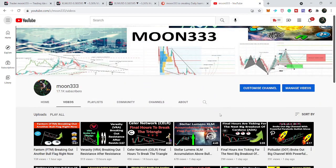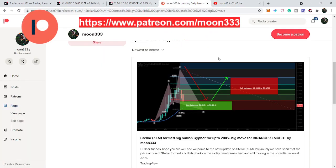Before starting the analysis, if you're not subscribed to my channel so far, then do subscribe. For more ideas you can also support me at the Patreon, because here I am sharing different trading ideas on a daily basis. You can find the link to join me in the video's description.